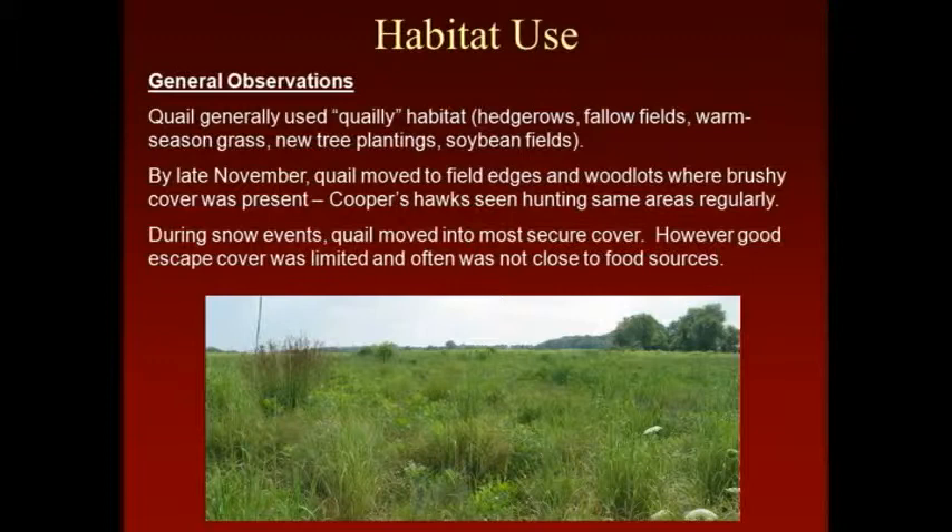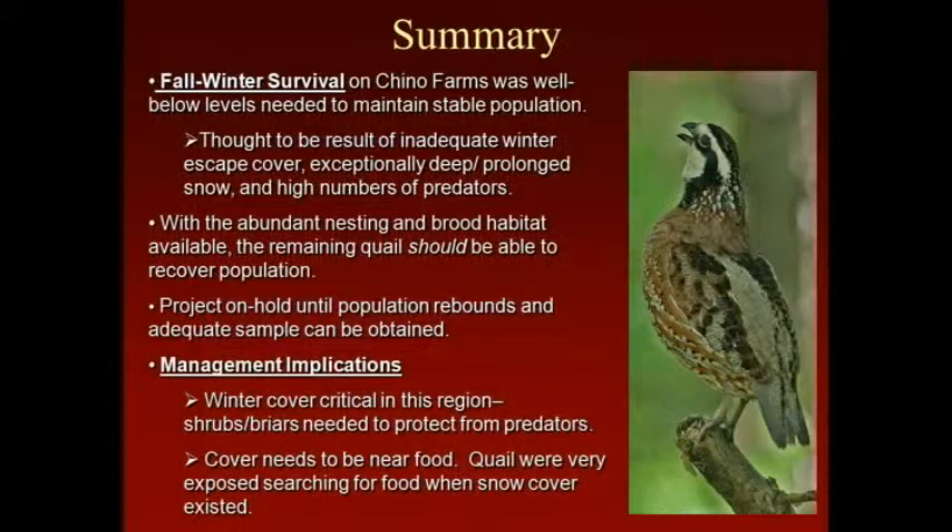Something really notable was the Cooper's hawks. Multiple days you'd go out to monitor these coveys of quail and just see a hawk in the process of hunting and killing quail. Then the next day you'd go out and find three or four dead quail. They would just hang out over these areas where the birds were using — primarily hardwood woodlots where the quail were really exposed, but it was the best cover they had available. The hawks were relentless on them. The management implication is that winter cover is really critical. We found birds walking across the snow pretty long distances to get to food sources, and they were really getting hammered — you need to have your cover near food.